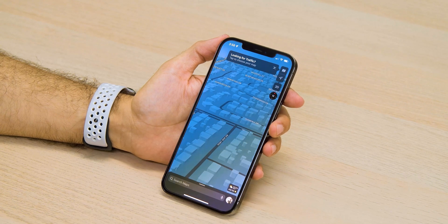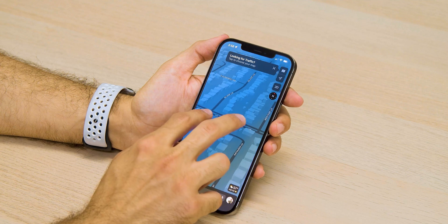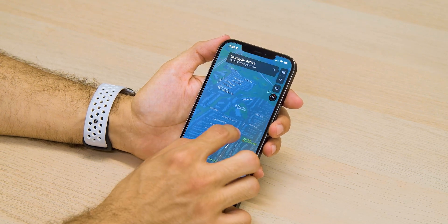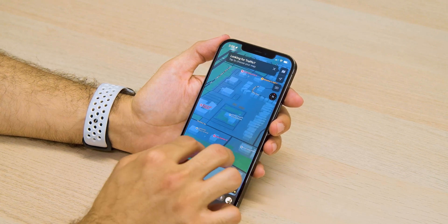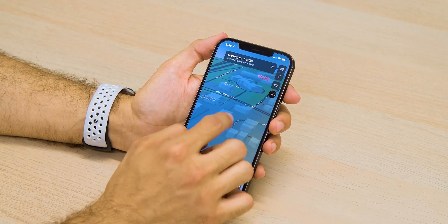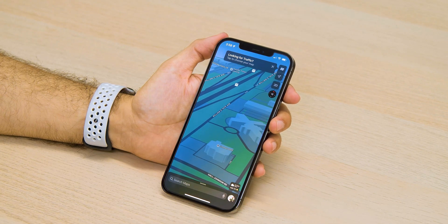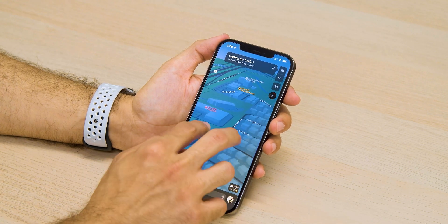Other apps have been redesigned too, especially everyone's favorite navigation app — and I'm not talking about Google Maps or Waze, I'm talking about Apple Maps. The colors have been tweaked a little bit, it's really pleasing to the eye, and there's a decent amount more detail and 3D architecture to the look of Apple Maps. So if you're one of the few people who rely on Apple Maps daily, I think you'll be a big fan of the new design.